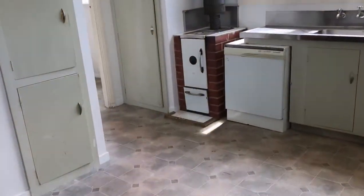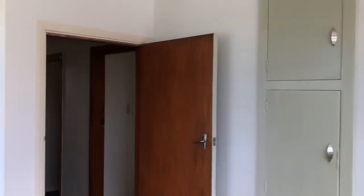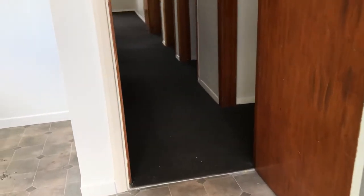You can't use that open fireplace, which is a shame, but it can't be used. Going down the hallway, there's a storage cupboard and a storage nook.